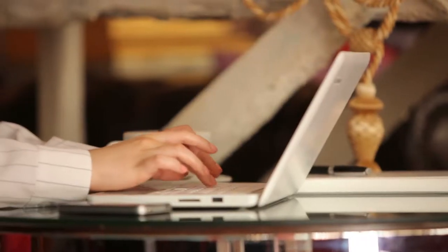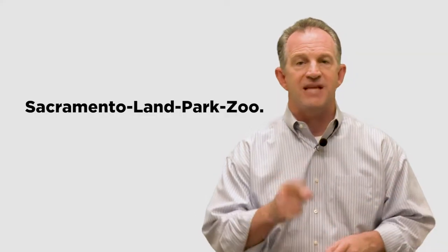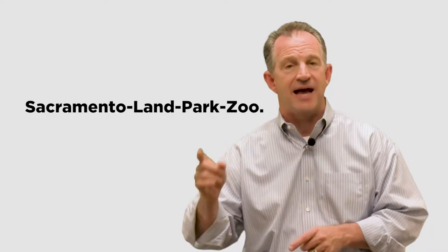Number three: images. Images should be representative of your topic, colorful, and named specifically for SEO with dashes in between each word — such as Sacramento-land-park-zoo. Once you have the basics, it's really pretty simple.